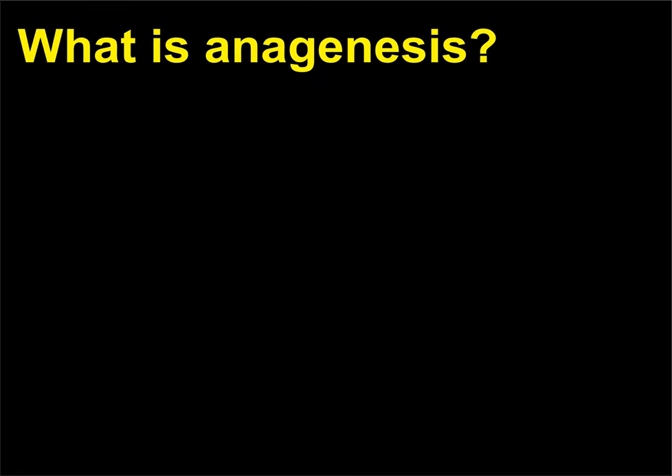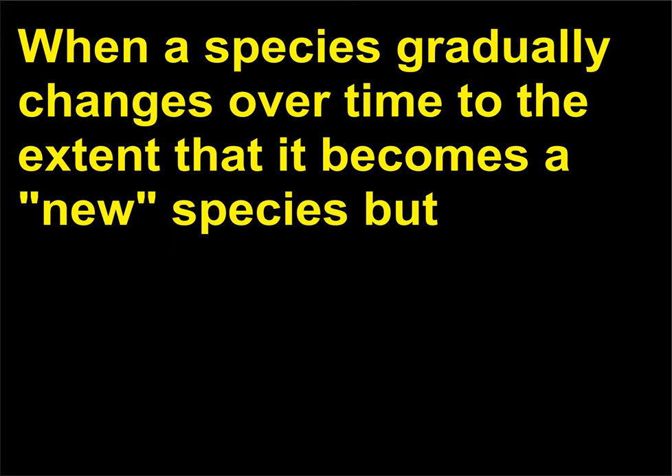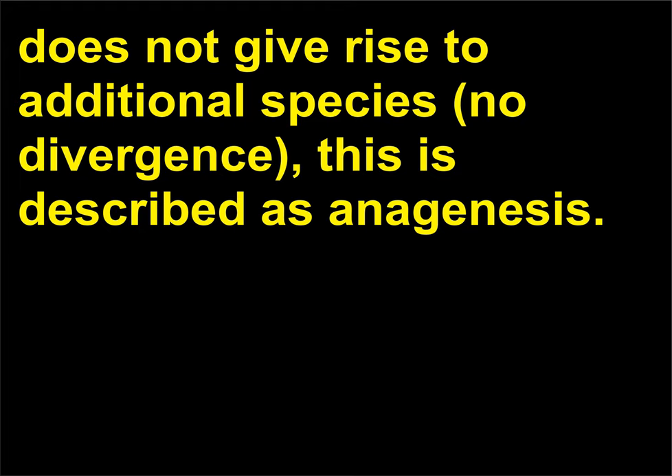What is anagenesis? When a species gradually changes over time to the extent that it becomes a new species but does not give rise to additional species — no divergence — this is described as anagenesis.